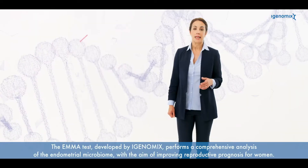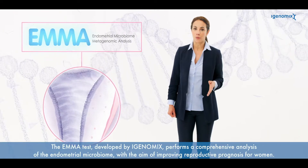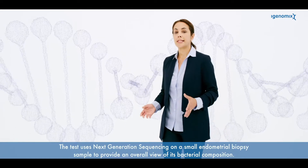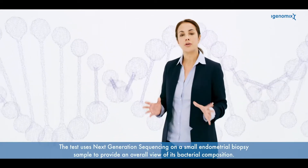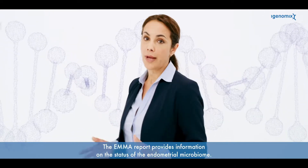The Emma test developed by iGenomics performs a comprehensive analysis of the endometrial microbiome with the aim of improving reproductive prognosis for women. The test uses next-generation sequencing and a small endometrial biopsy sample to provide an overall view of its bacterial composition, providing the status of the endometrial microbiome.